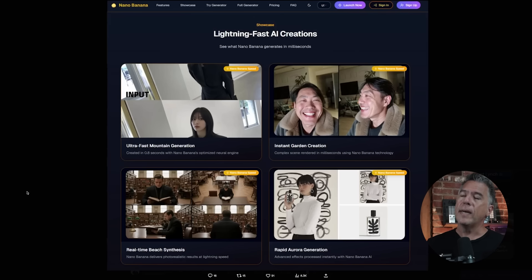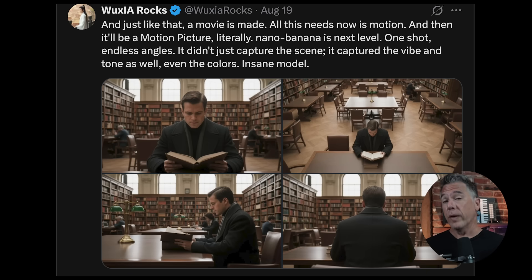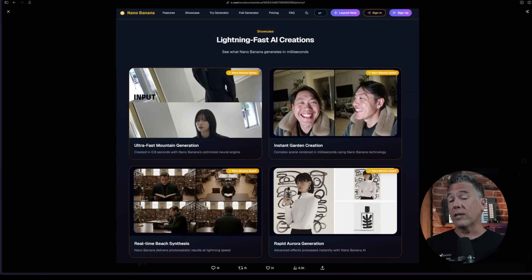Two final notes on this. First, beware — there is a website going around called nanobanana.ai that claims to be Nano Banana at work. You sign up, pay money, and then supposedly utilize Nano Banana. It is not Nano Banana. Now, these are actual Nano Banana images — in fact, the one down here is from a friend of the channel, Wusha Rocks — but you are not actually utilizing Nano Banana on that site. So stay away.